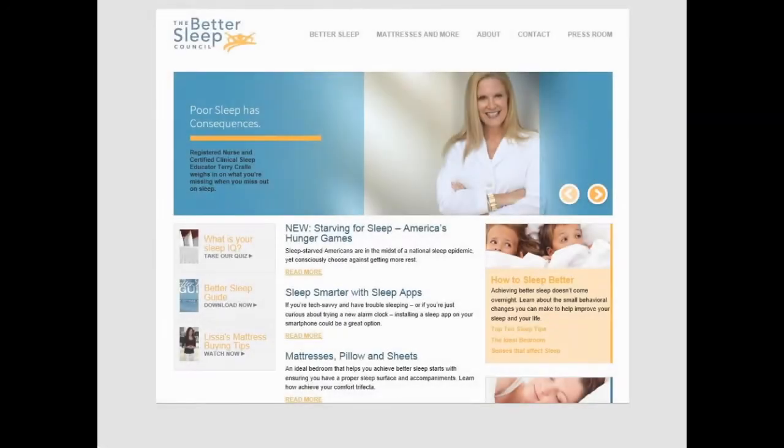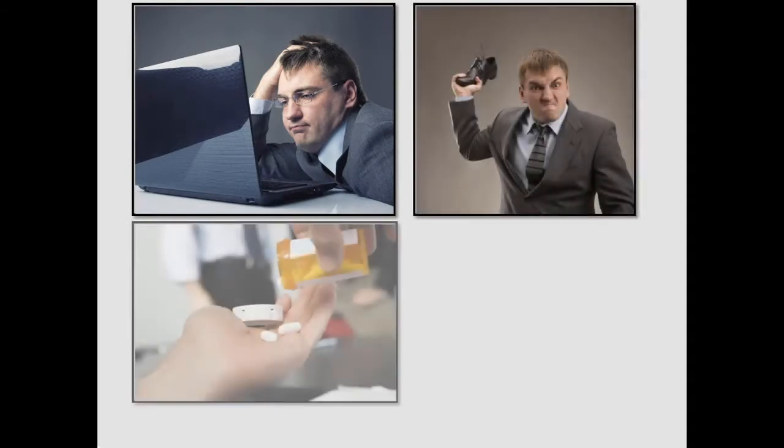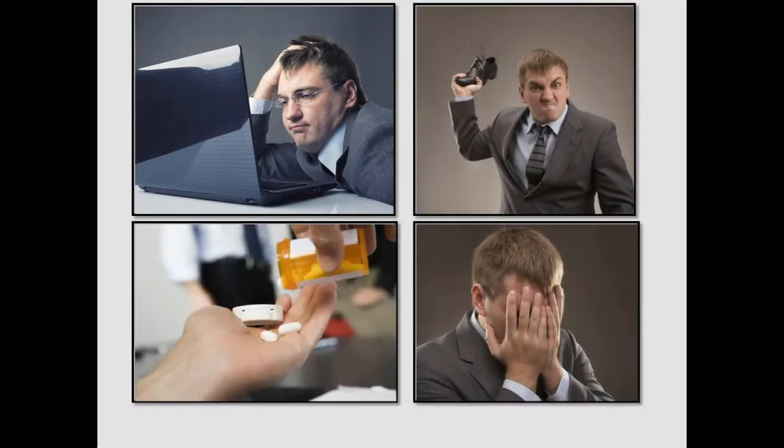According to the Better Sleep Council, a good night's sleep is essential to our mental, emotional, and physical health. Yet many people don't get the recommended amount of sleep needed to perform their best during the day. Instead, they sacrifice sleep and wake up to the consequences that include difficulty concentrating, irritability, weakened immune system, and even higher stress.